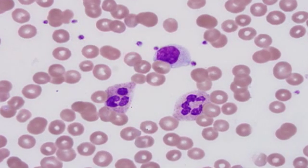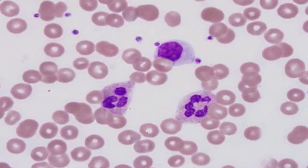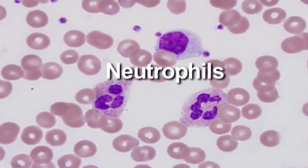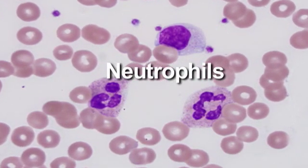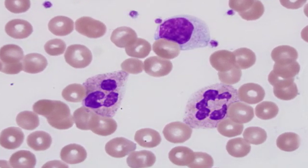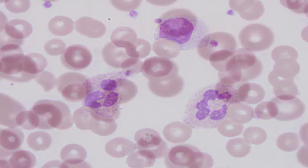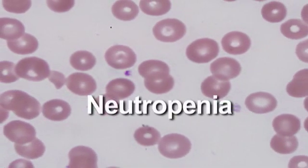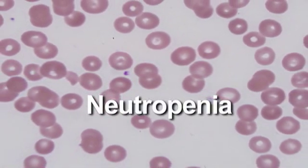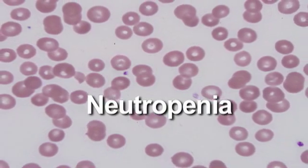You have five different types of infection-fighting white blood cells in your body. Neutrophils are one of those, and they make up about 60 to 70 percent of your white blood cell count. They are the main defense that your body has against infections. When those white blood cells are decreased, it is called neutropenia.